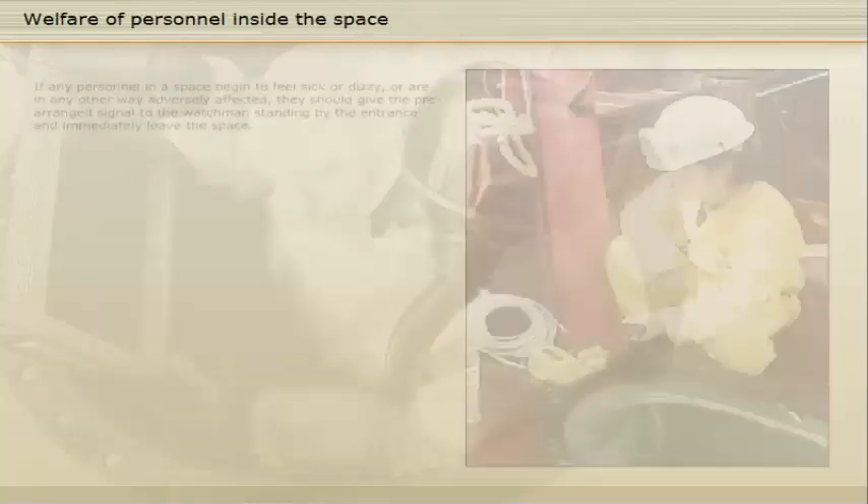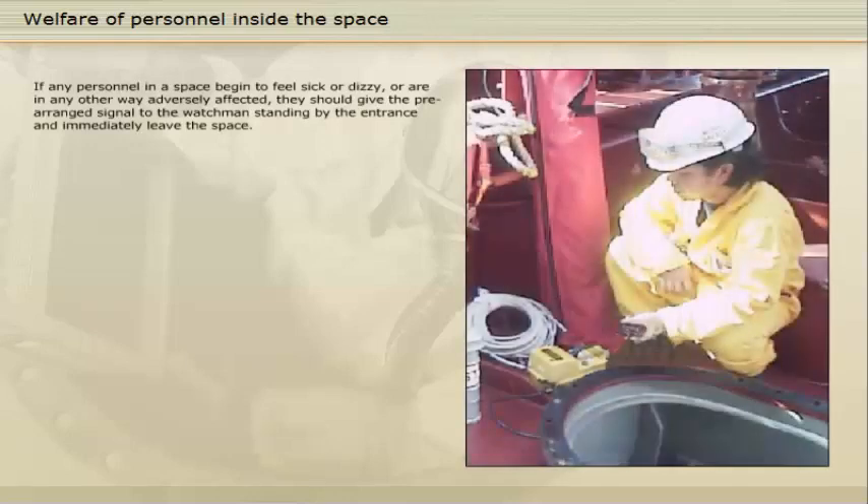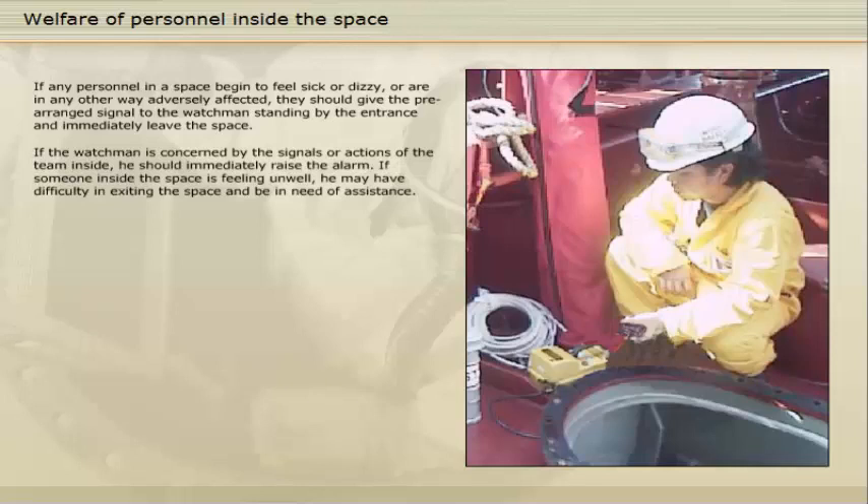If any personnel in a space begin to feel sick or dizzy, or are in any other way adversely affected, they should give the pre-arranged signal to the watchman standing by the entrance and immediately leave the space. If the watchman is concerned by the signals or actions of the team inside, he should immediately raise the alarm. If someone inside the space is feeling unwell, he may have difficulty in exiting the space and be in need of assistance.